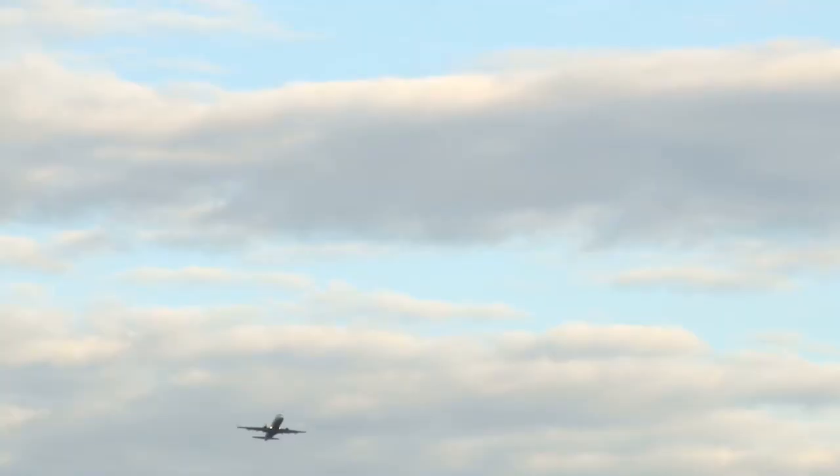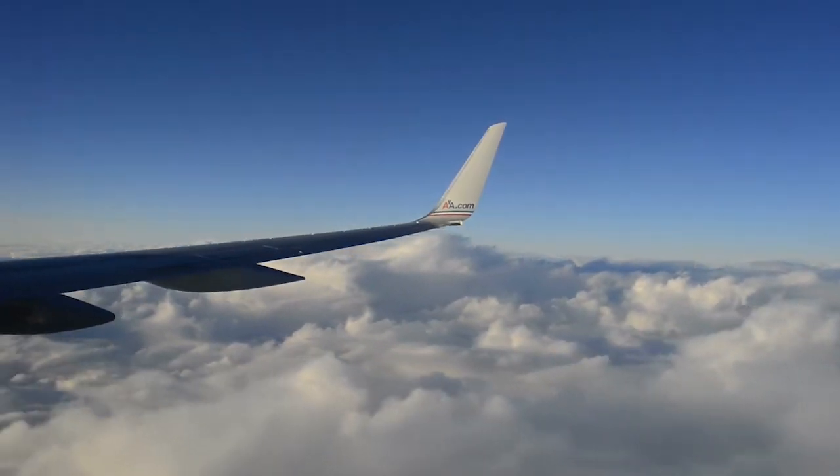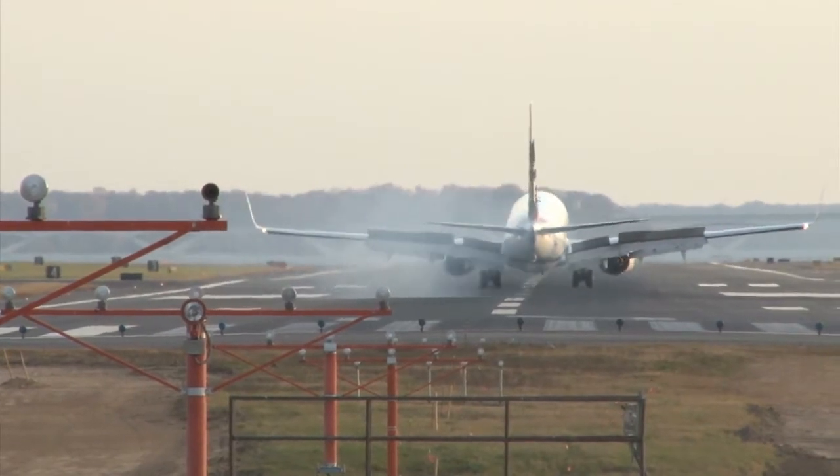This will help airlines and shipping companies plan routes according to weather conditions, reducing delays, fuel consumption and emissions. Cutting just three minutes from transatlantic flight times will save the global airline industry nearly £1 million in a single day.